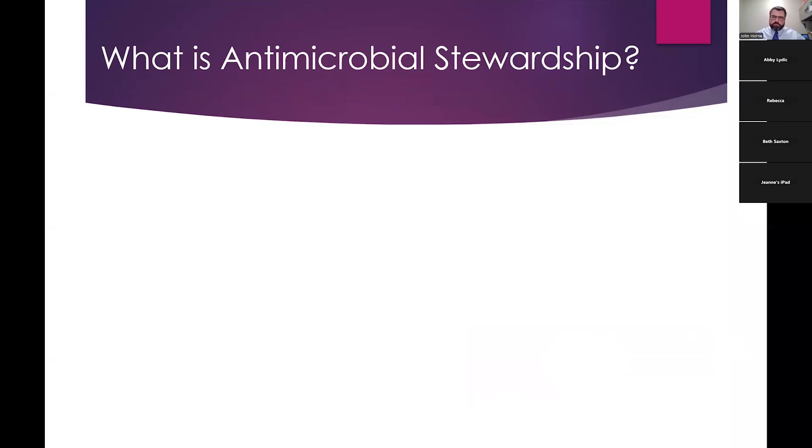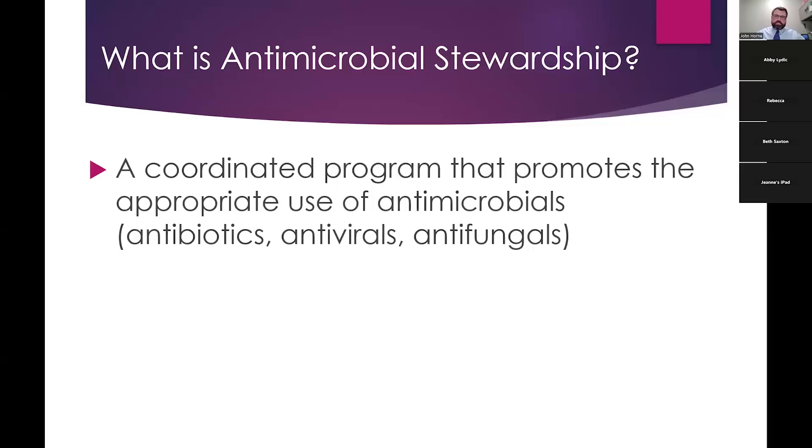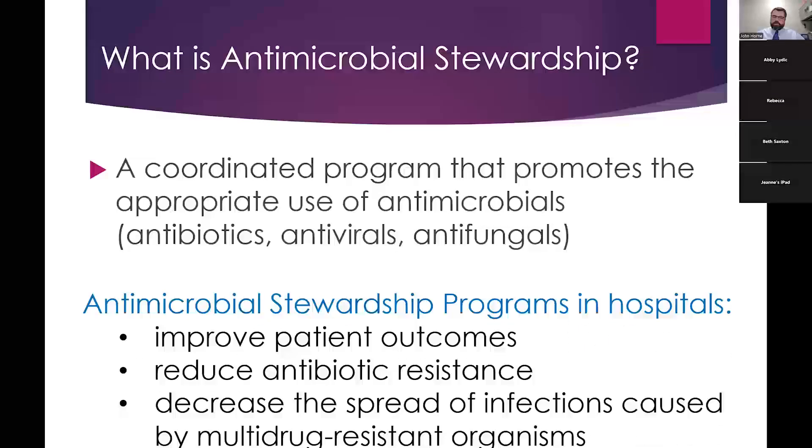First, we're going to define antimicrobial stewardship. What is it? It's essentially using antibiotics correctly. One of the definitions you'll find is a coordinated program that promotes the appropriate use of antimicrobials — not only antibiotics, but antivirals and antifungals. I essentially like to think of it as using antibiotics correctly.